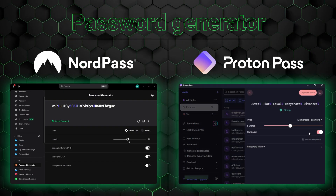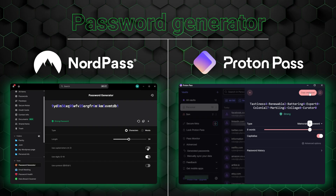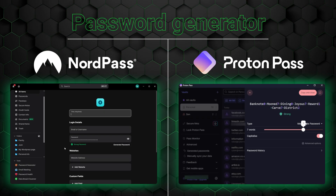While NordPass and ProtonPass have great generalized protection tools, their special features are even more valuable. For instance, whenever I have to create a secure, unique password, I no longer have to rack my brain to come up with all the numbers and special symbols — password generators do that for me. Both NordPass and ProtonPass offer this feature, and the differences between them are pretty marginal, to be honest.